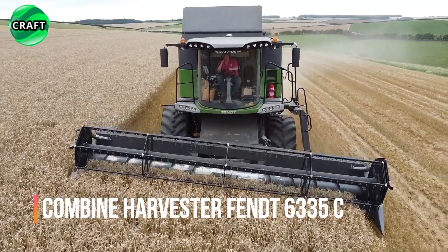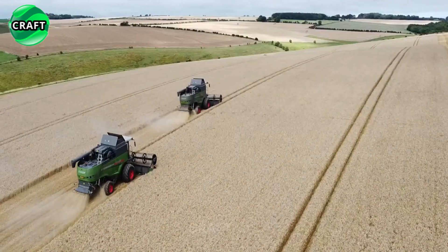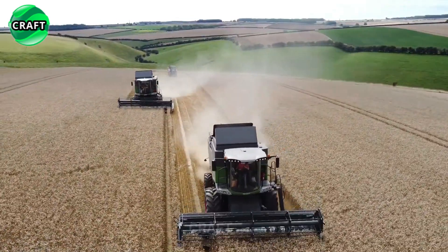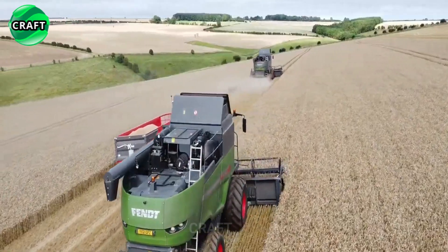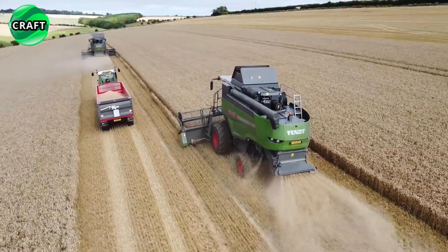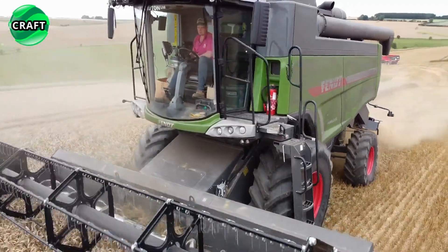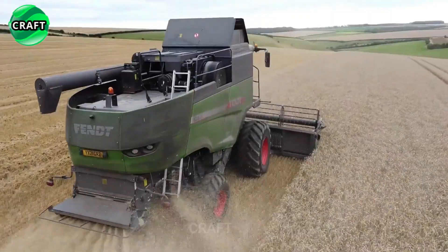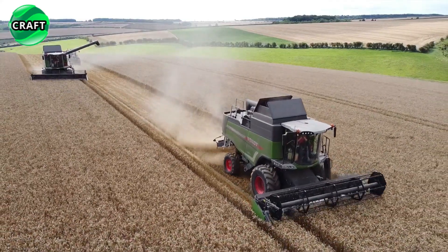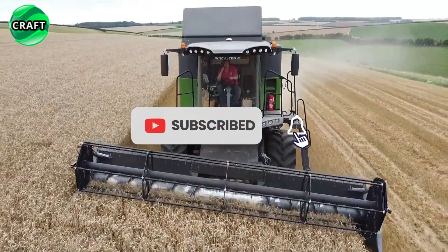The powerful and efficient Fendt 6335C Combine Harvester is designed to maximize productivity in the field. This machine is equipped with advanced technologies and features that make it an ideal choice for farmers looking to optimize their harvesting operations. One of the outstanding features is the unique, innovative power flow header and high-performance threshing system.